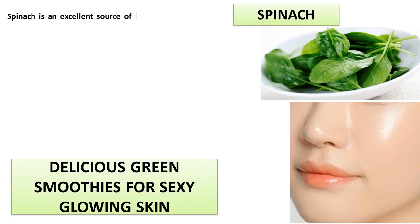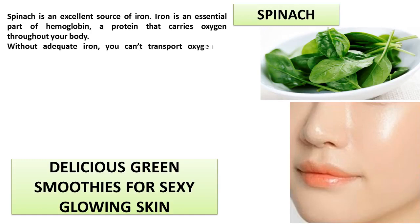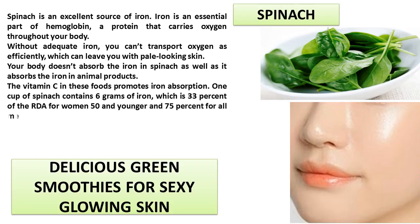Spinach is an excellent source of iron. Iron is an essential part of hemoglobin, a protein that carries oxygen throughout your body. Without adequate iron, you can't transport oxygen as efficiently, which can leave you with pale looking skin. Your body doesn't absorb the iron in spinach as well as it absorbs the iron in animal products, but the vitamin C in these foods promotes iron absorption. One cup of spinach contains six grams of iron, which is 33% of the RDA for women 50 and younger, and 75% for all men.